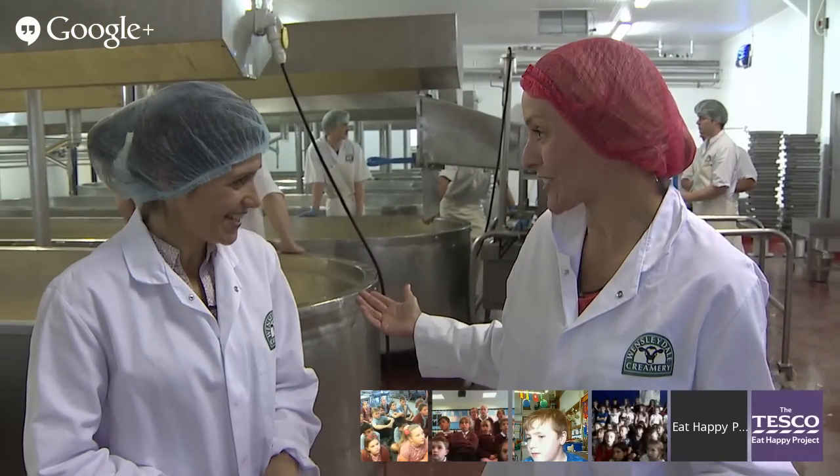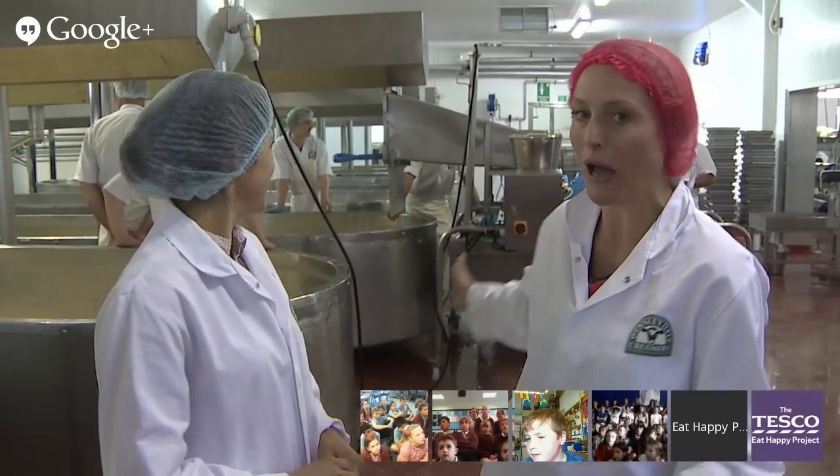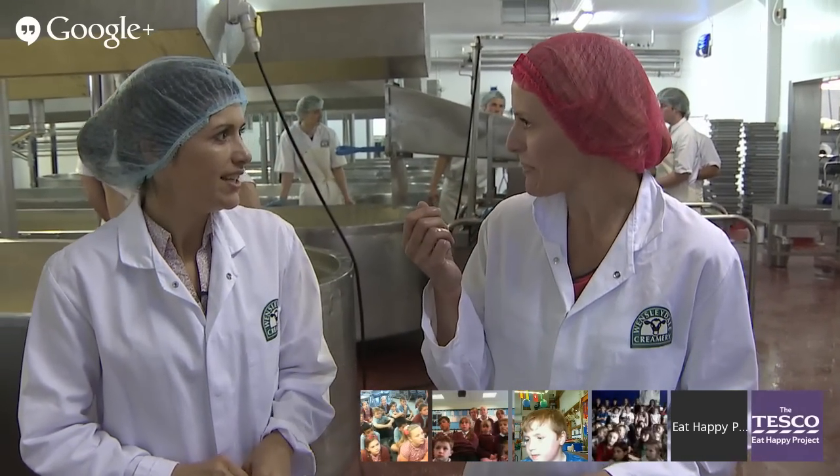We are now where all the cheese is made — absolutely amazing. There's a hive of activity behind us with huge vats, it smells very creamy. Let's find out if you've been watching carefully. For Hurst Park School: what breed of cow is best for making milk? Frisian cows — yes, we have Frisian cows here in Wensleydale. Next question: how many stomachs does a cow have? Four — that's right!